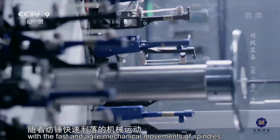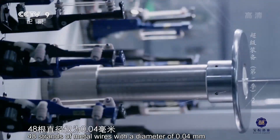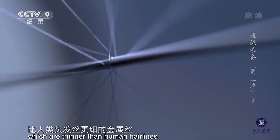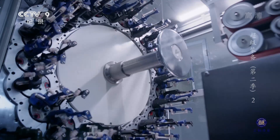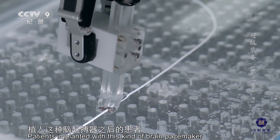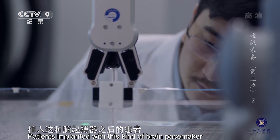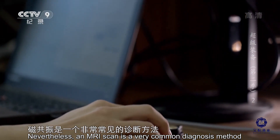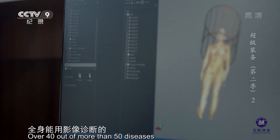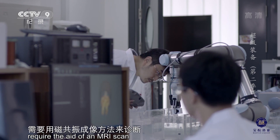脑起搏器生产园区内，随着纺锤快速利落的机械运动，48根直径仅为0.04毫米、比人类头发丝更细的金属丝正在被编制。以往的脑起搏器会跟磁共振成像里面的电磁场相互作用，植入这种脑起搏器之后的患者是不能做磁共振的。磁共振是一个非常常见的诊断方法，全身能用影像诊断的50多种疾病里，有40多种病需要用磁共振成像方法来诊断。